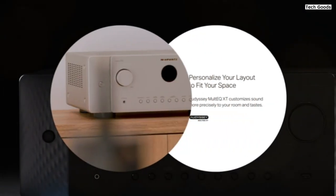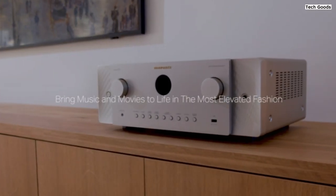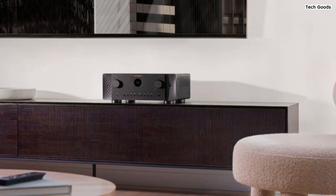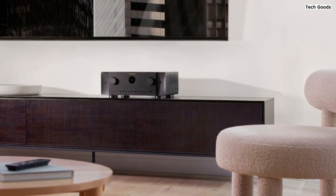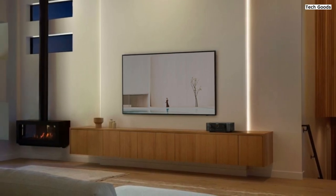The Cinema 6 takes your surround sound system to new heights with support for Dolby Atmos and DTS:X. These advanced audio technologies create a three-dimensional soundstage, immersing you in the action. Even without dedicated height speakers, the receiver utilizes Dolby Height Virtualization and DTS Virtual:X to simulate overhead sound, adding depth and dimension to your audio setup.